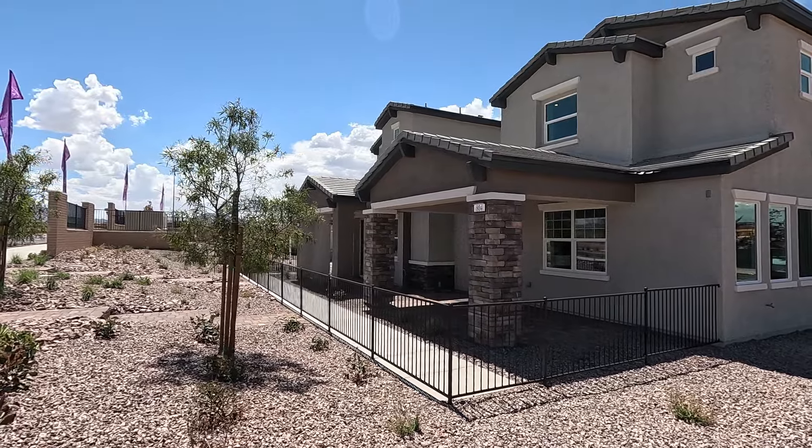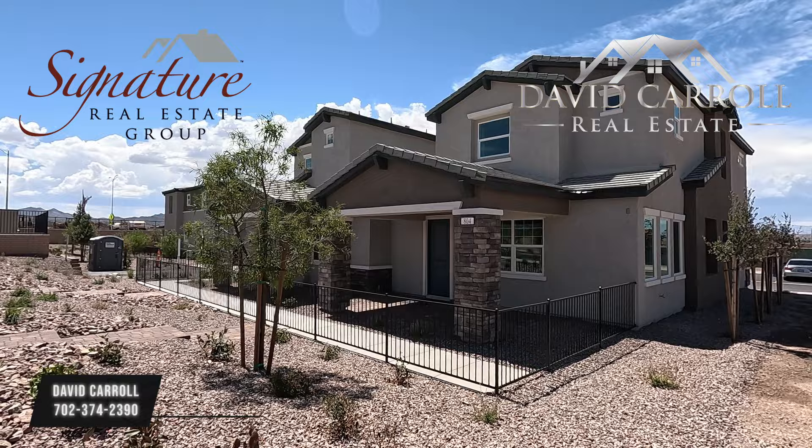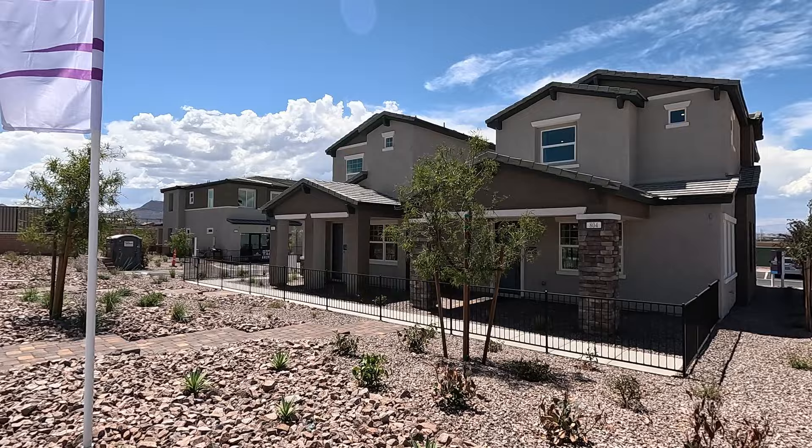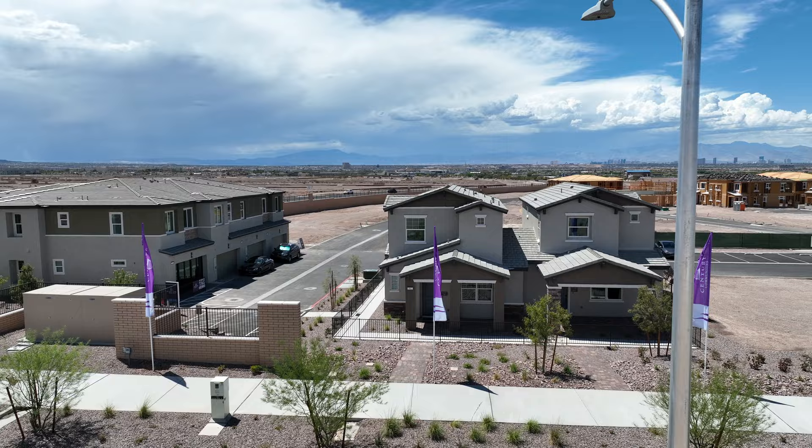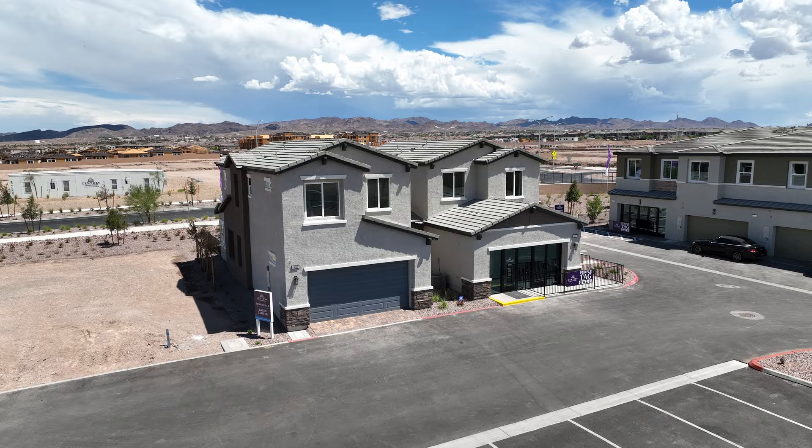Good afternoon everybody and welcome back to the channel. I'm David Carroll, your Las Vegas Realtor with Signature Real Estate Group, and welcome to Somerville by Century Communities. We're located out here in Cadence in Henderson, Nevada. Have a look around — it is warming up today. It's 100 degrees, we're going to have a high of 102, with 48 on air quality and 1,645 feet above sea level out here.